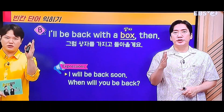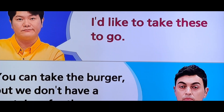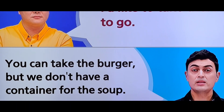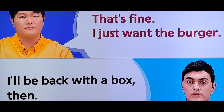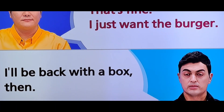한번 들어오고 가게요. 'I'd like to take these to go. You can take the burger, but we don't have a container for the soup. That's fine. I just want the burger. I'll be back with a box then. Thank you.'